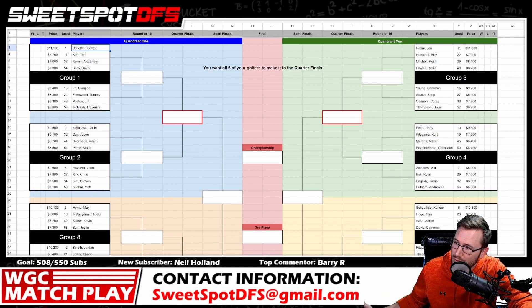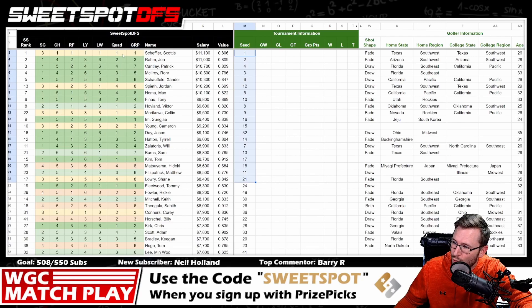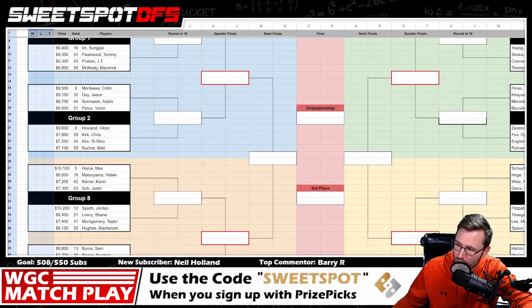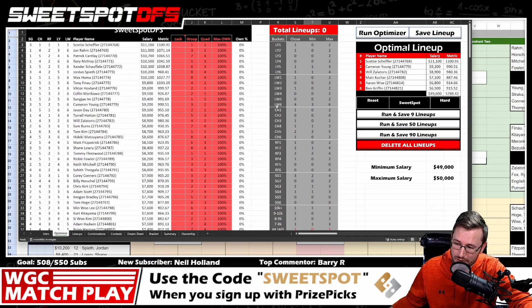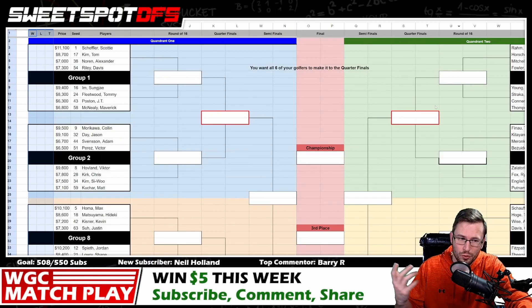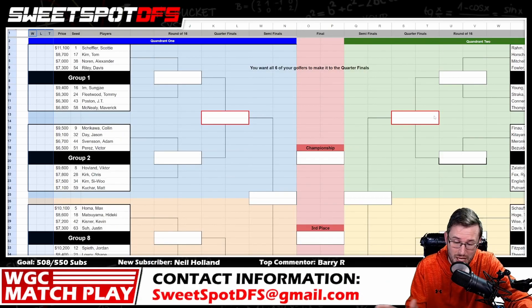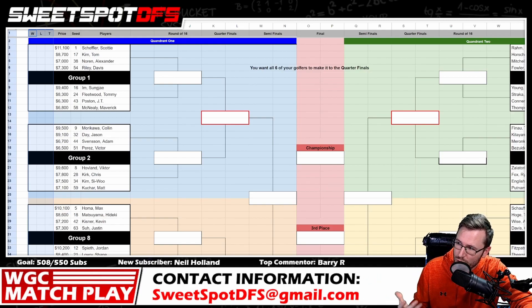This is all available to you with the cheat sheet — you can see their seeds, quads, groups, and the 2023 bracket. If you want to use the optimizer, that's also available. To get these things you need to be subscribed to the channel, and if you want the optimizer you'll have to reach out to me at sweetspotDFS at gmail.com and comment down below so I know who you are. I'm making it really easy for you — it's all built into the optimizer.